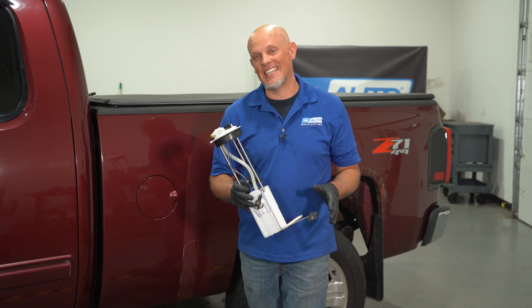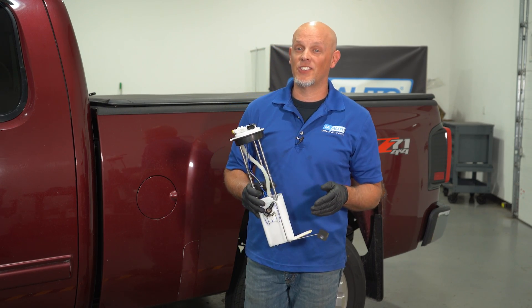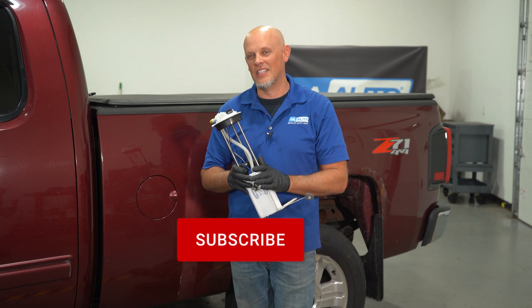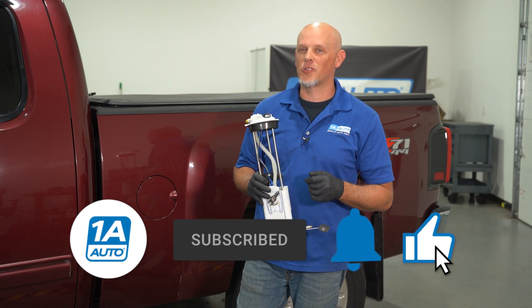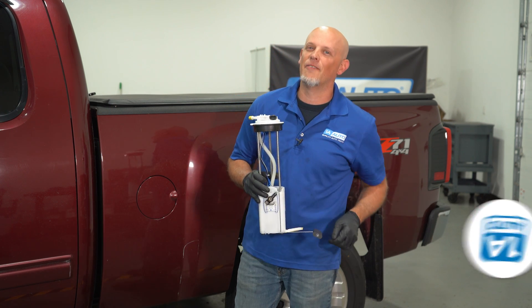If hammering on the gas tank is the only way to get your vehicle started, most likely you need one of these, and you can get those at 1AAuto.com. If you enjoyed the video, make sure you subscribe to our channel, ring the bell, and turn on all notifications so you don't miss any of our videos.